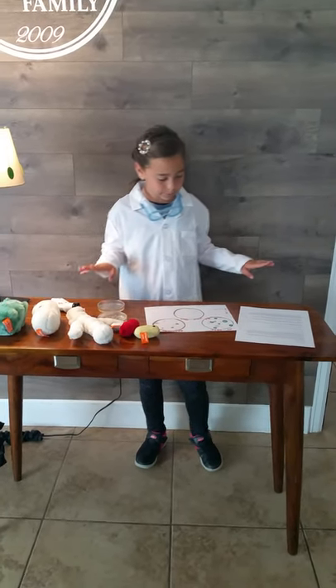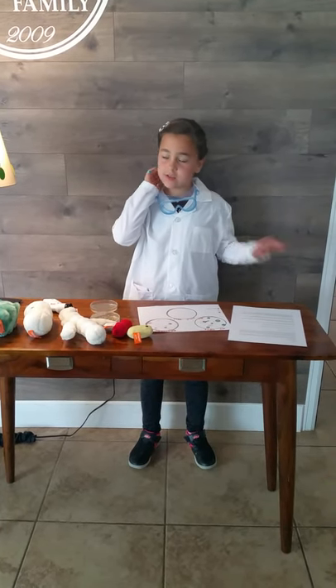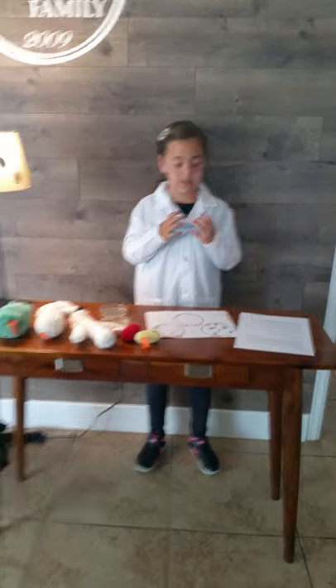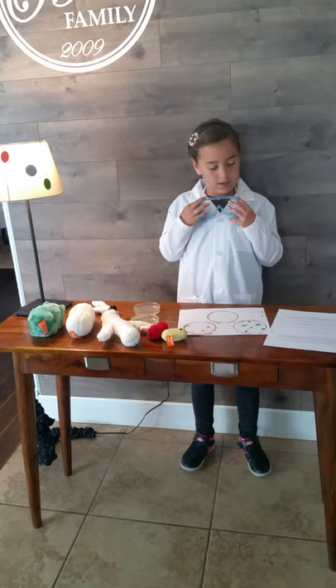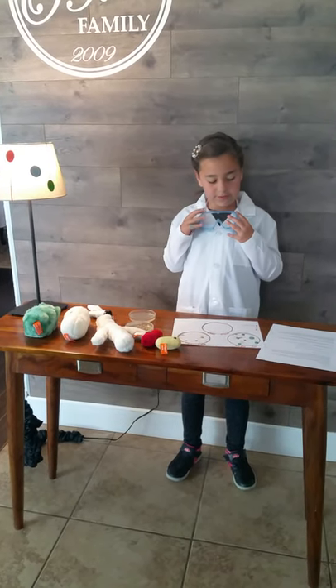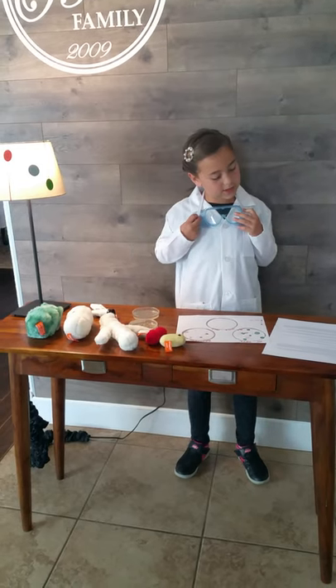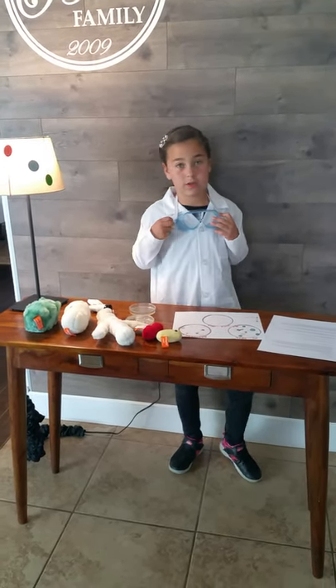Our log: Day one, no bacteria was on any of them. Day two, four colonies on my brother's desk, just two on mine, and zero in the office desk.